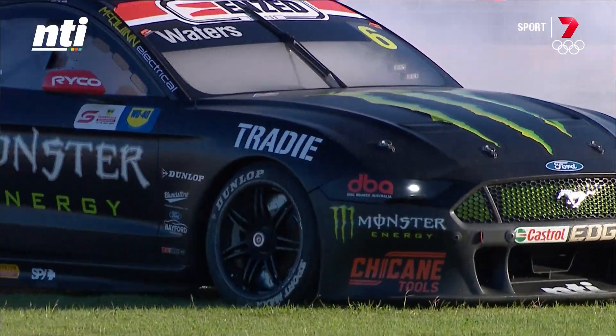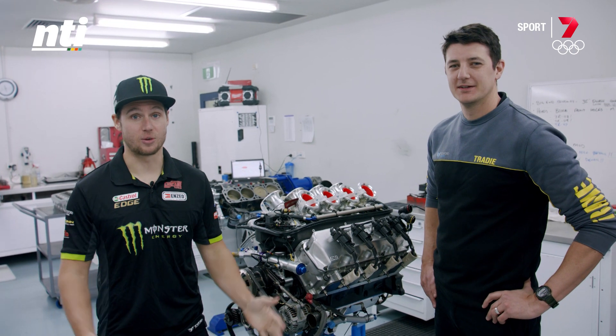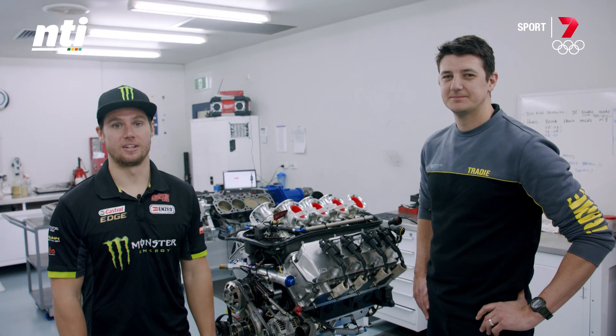Thanks for showing us through the engine department, Simo. Thanks for watching another episode of Supercars 101. If you have any questions for the next episode, make sure you get on Instagram or Facebook, hashtag Supercars101, and fire through the questions.